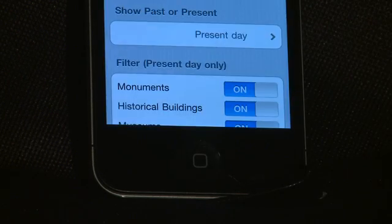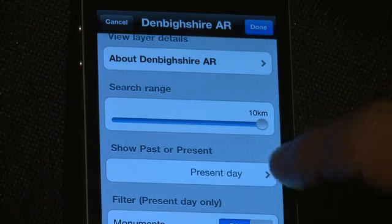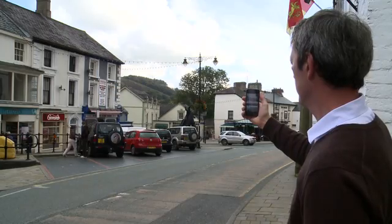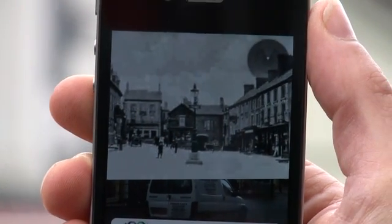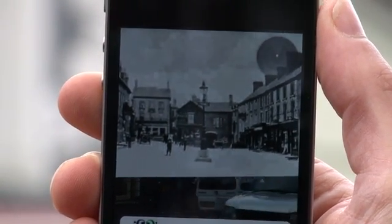Going to settings allows you to change the range of the Layer so you can pick up places of interest further away. You can also set the Layer to show photographs from the past, to get a sense of how things once looked in the place you are presently standing.